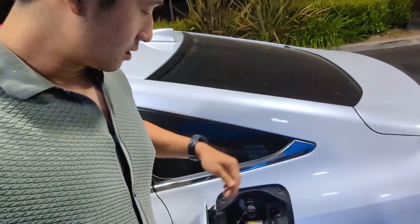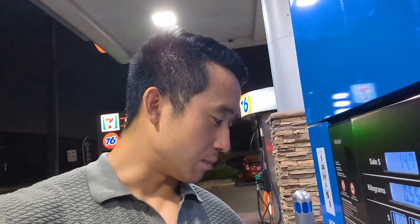Alright everyone, we are back at another station. This is the True Zero station in Orange. Just pulled up here. We're just in the area and we're like a mile away. We still have about a half tank left, but for a mile away we might as well try to top it off. As you all probably know by now, finding a reliable hydrogen station is not the easiest. So if you have the chance and you got some time, let's fill up a little bit.